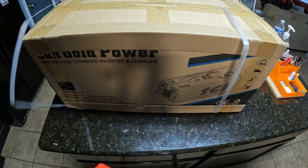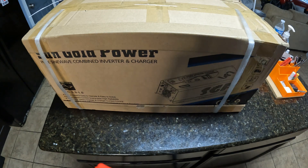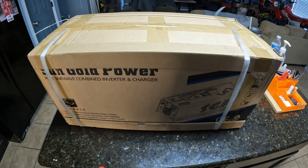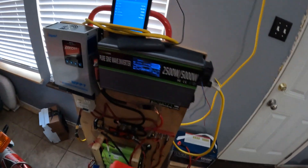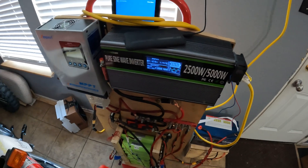So you guys have been watching the channel, you know we have two power inverters. We have the Harbor Freight Jupiter — we're gonna test that in a future video — and then we have the Flames 2500. We have this inverter that's been on the solar generating station for quite some time now and it's been doing just fine.